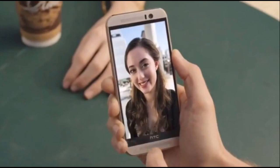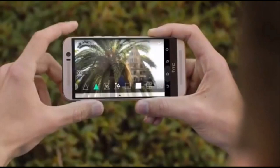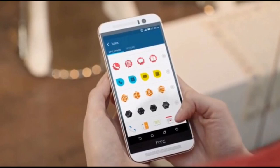The HTC One M9 is a smartphone that people are really excited about. This smartphone is going to be unveiled on March 1st, and it's the first HTC device scheduled for this year's MWC. The One M9 Plus is another device also rumored to be unveiled alongside the HTC One M9.